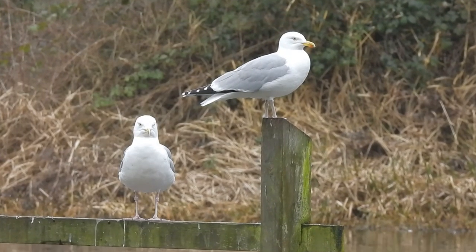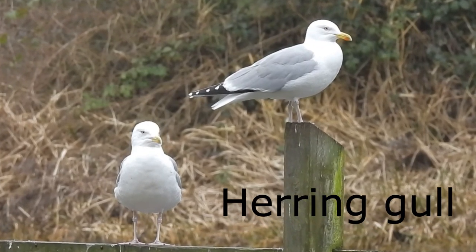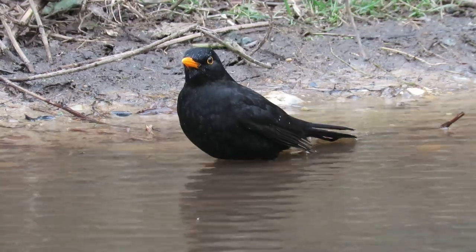These two are herring gulls, and here's a blackbird.